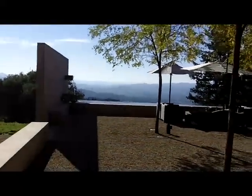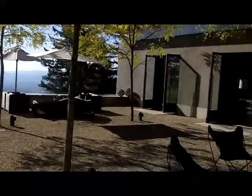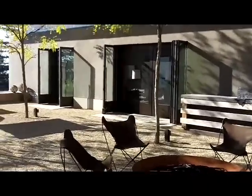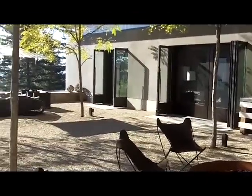Beyond that, there's a little infinity pool. Up over there is the tasting area. It's a sit-down tasting, set up for about 10 people, conference style.